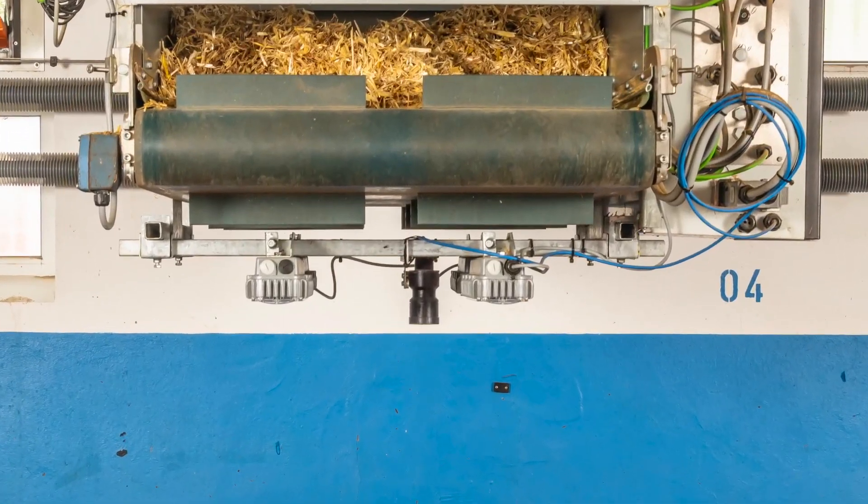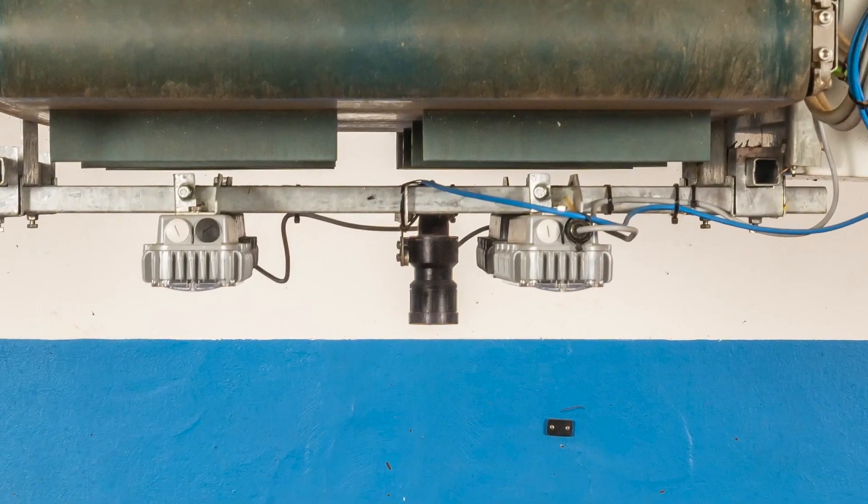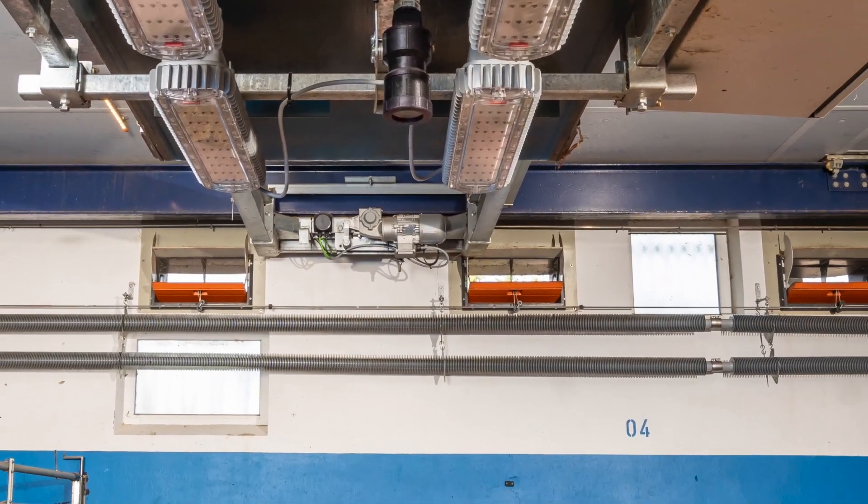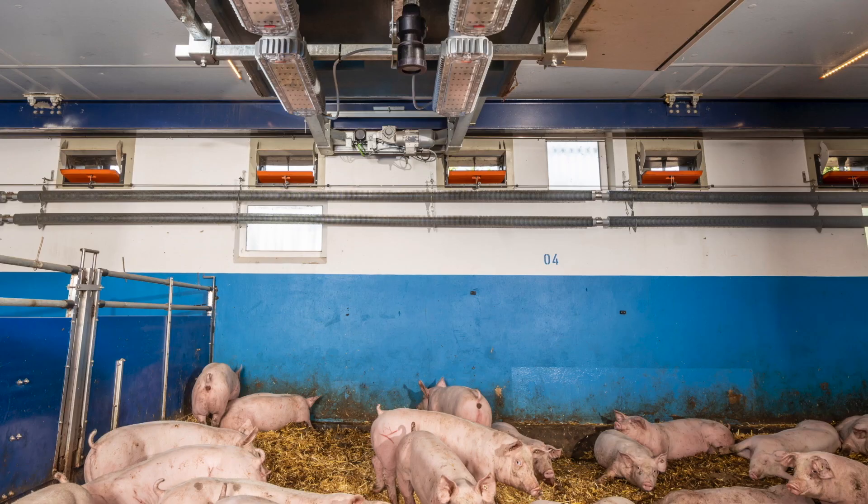Our system operates with a 2D camera principle, and this is the novum of the system. We perform a picture-frame analysis during the night, where the decision is taken whether straw or bedding material needs to be dispensed or not. This is done overnight, assisted by infrared lights equipped directly next to the camera.